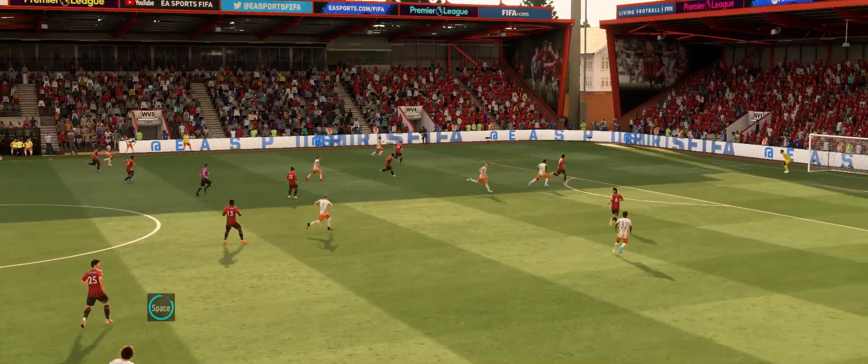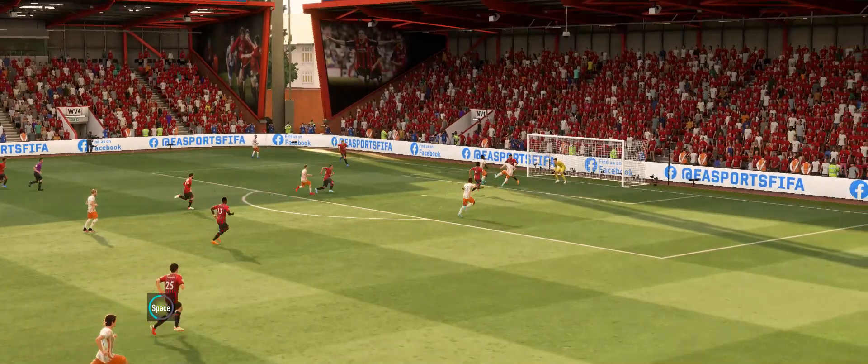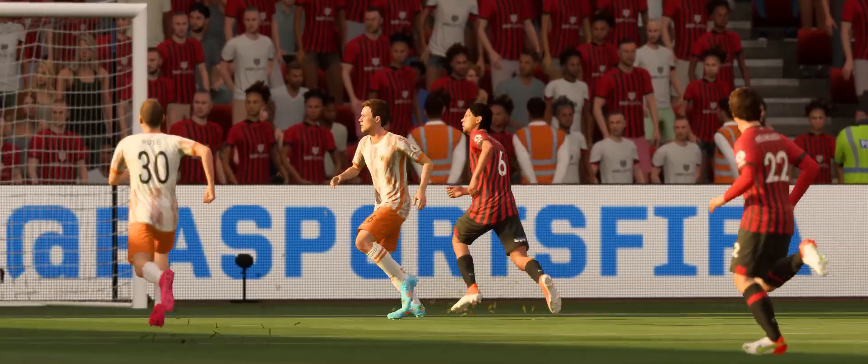Here's the replay, and it all starts with the delivery into the box, just begging someone to get on the end of it. But how is he allowed that much time and space? He doesn't even have to jump to head it in. It's a good finish, but terrible defending.